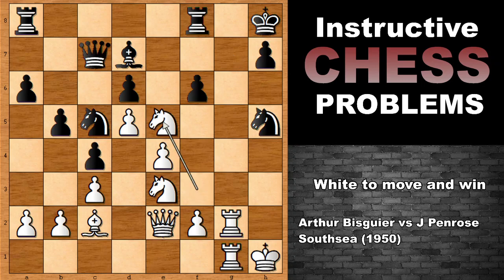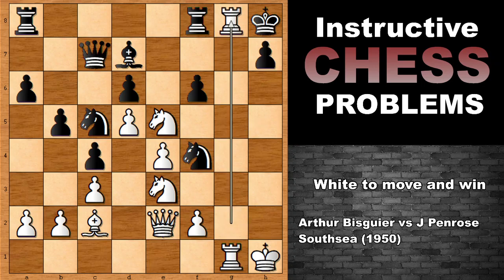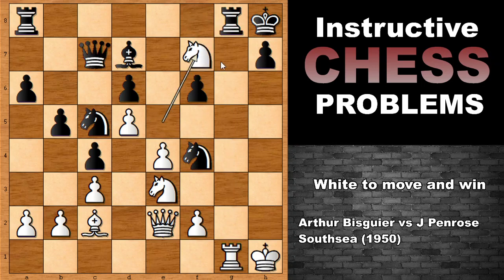So, Knight takes on E5, Knight to F4, and it is White to move and win. Arthur B. Square played Rook to G8. And after this move, Penrose resigned, because of this only possible continuation — this is the only legal move: Rook takes on G8, and then Knight to F7, check, mate.